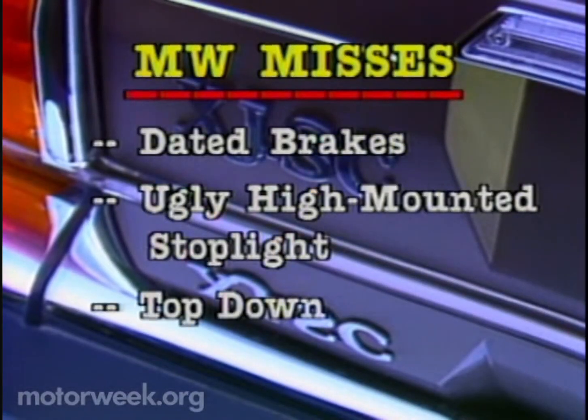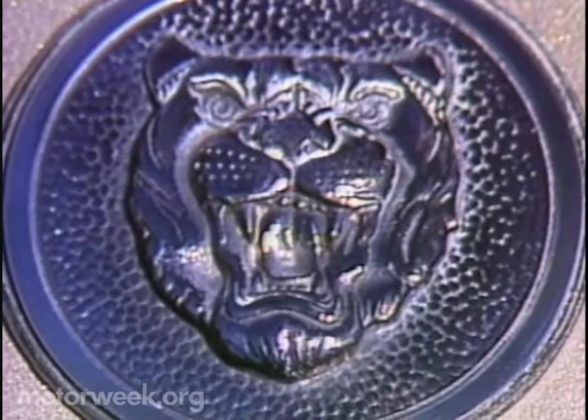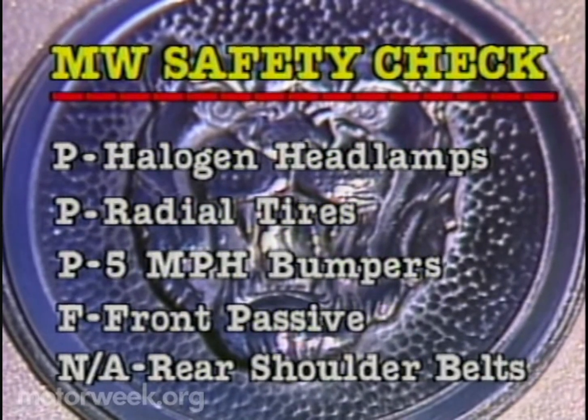On the miss side, the XJS is a bit dated. To keep up with the cars in its class, it needs anti-skid brakes. We hated the tacky look of the high-mounted stoplight, but we're divided on the Cabriolet's top-down appearance. As for safety matters, the Jaguar Cabriolet passes with halogen headlamps, radial tires, and stronger five-mile-per-hour bumpers.